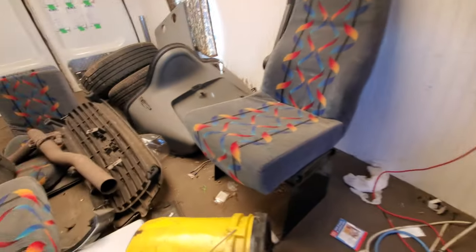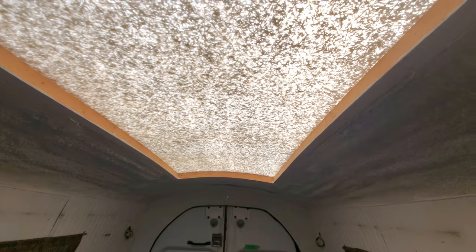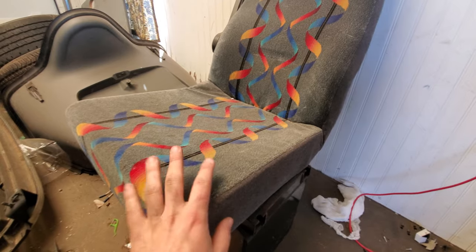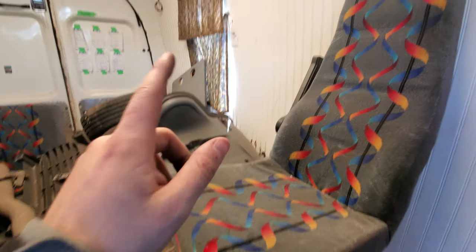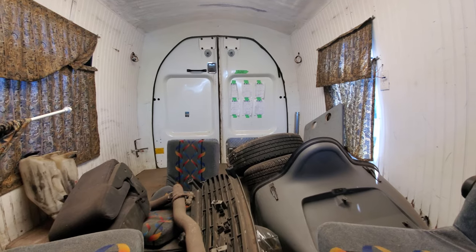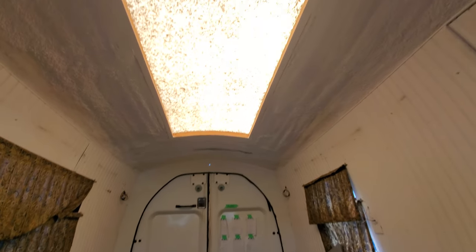When you come back here, this was a work van at some point, but someone did convert it. They spray-foamed the ceiling, put a skylight in, and these seats — I'd like to say they're from a coach bus, yeah. There's the dog house. They did put a couple of windows in and paneled the walls. Whatever they did, it's kind of neat that they beadboarded the inside and put a skylight in — it works.